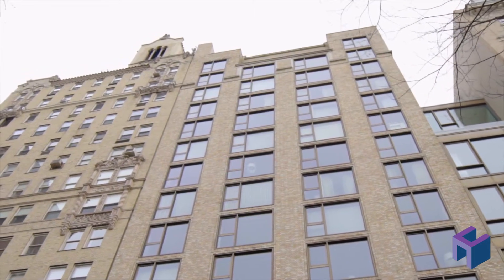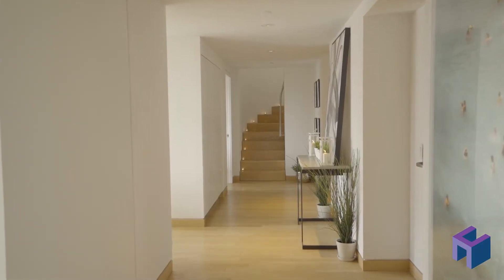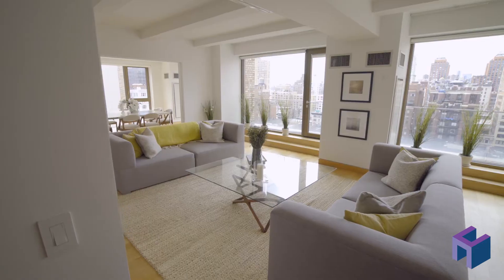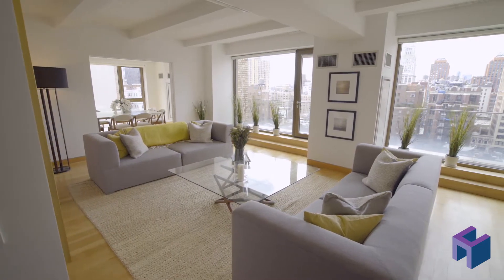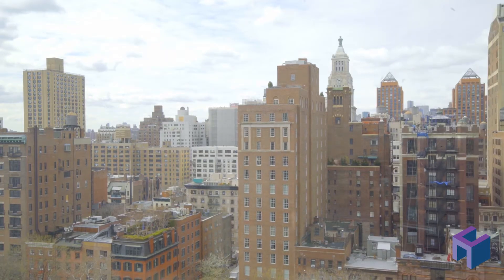Welcome to the penthouse at 50 Gramercy Park North. Enter onto the private landing and step into a gracious foyer that leads to a stunning sun-filled southern exposure with floor-to-ceiling windows and clear, open views of downtown Manhattan.